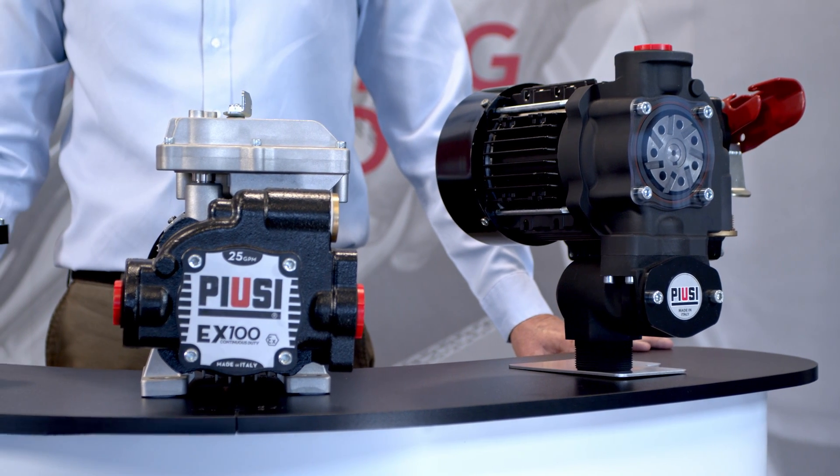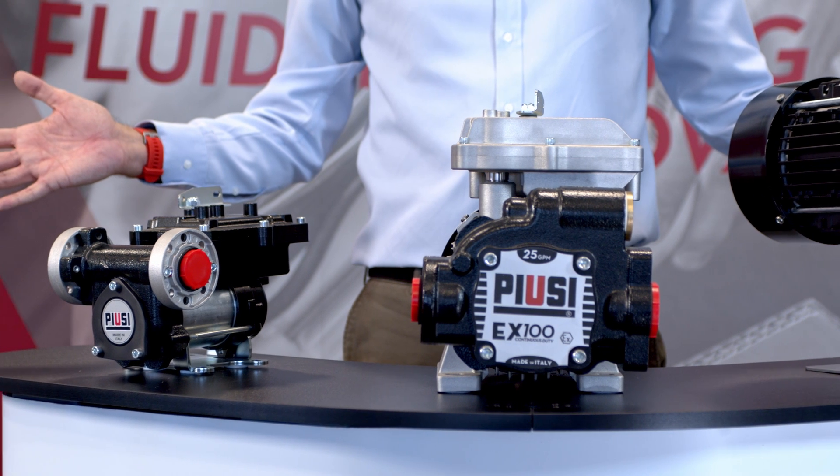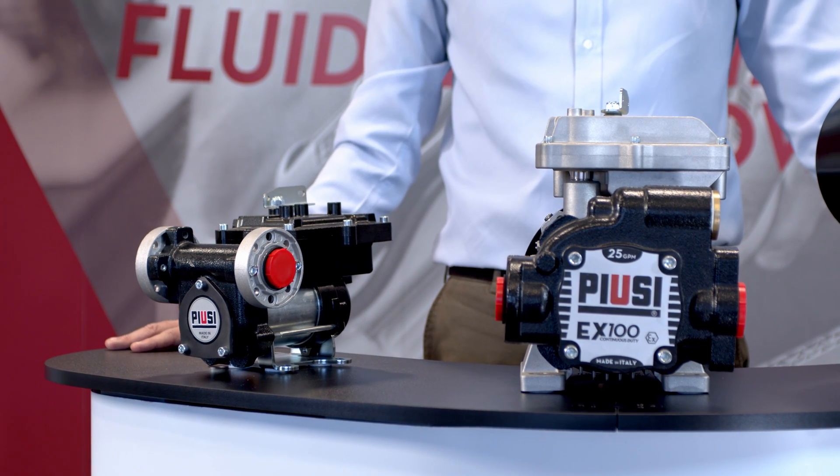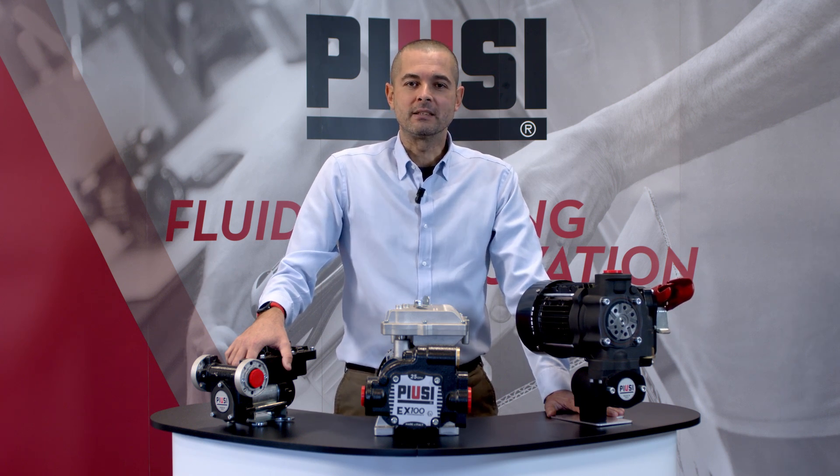These pumps are classified ATEX for Group 2. It refers to equipment intended for use when an explosive atmosphere is likely to occur in normal operation, and must ensure a high level of protection. The pumps can be used in Zone 1 and Zone 2. The markings also contain potentially explosive gas references to evaluate their hazardousness.